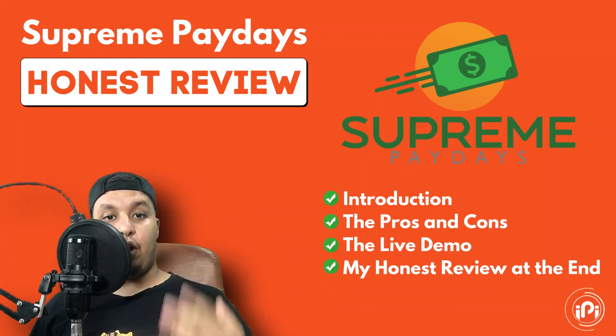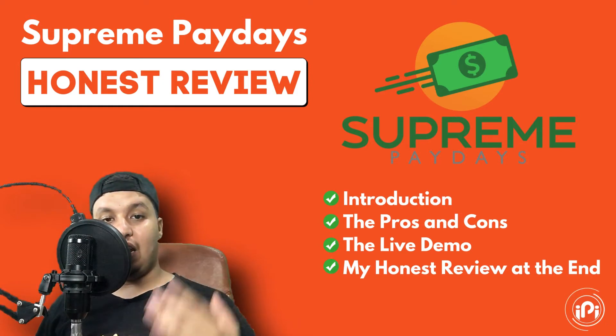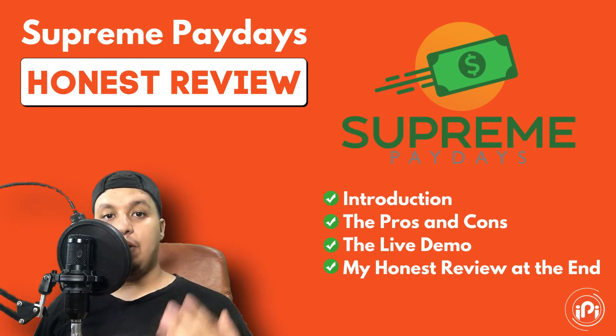In this video, I will present to you Supreme Paydays — what is Supreme Paydays, the pros and cons, and how Supreme Paydays can help you to make money online, beside my honest review at the end of the video.